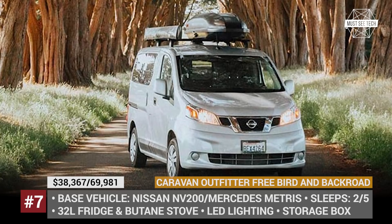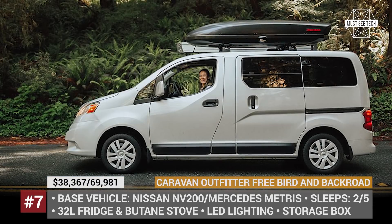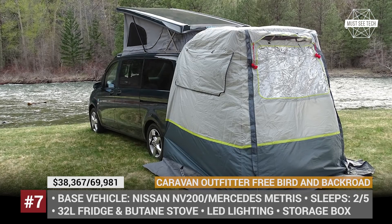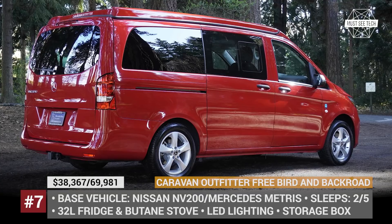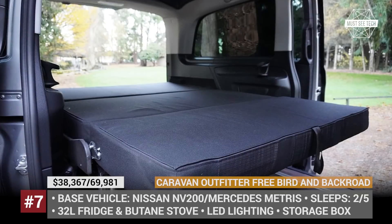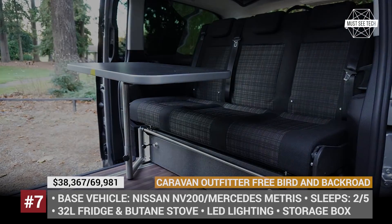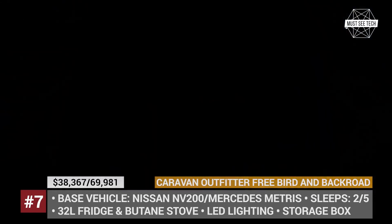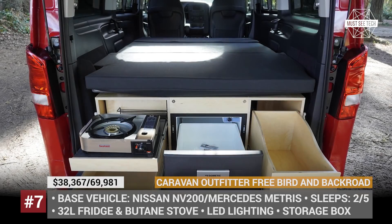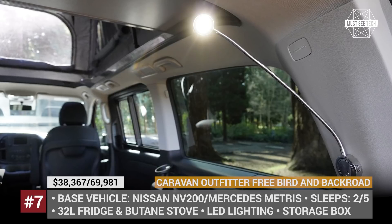Caravan Outfitter — Free Bird and Backroads. Inspired by the golden age of VW campers, the Washington-based Caravan Outfitter initially developed small RVs on the basis of the Nissan NV200 cargo van. In 2017 they released the current Free Bird camper, and two years later introduced the larger Backroads model based on the Mercedes Metris passenger van. The Free Bird is a 2-person camper equipped with LED interior lighting, a full-size bed, a large storage box, a 32-liter fridge and a butane stove. The Backroads, on the other hand, accommodates up to 5 people, with a pop-up roof bed, a 3-person rear bench that converts into another bed, a swing-out table, plus optional solar power and kitchen upgrades.